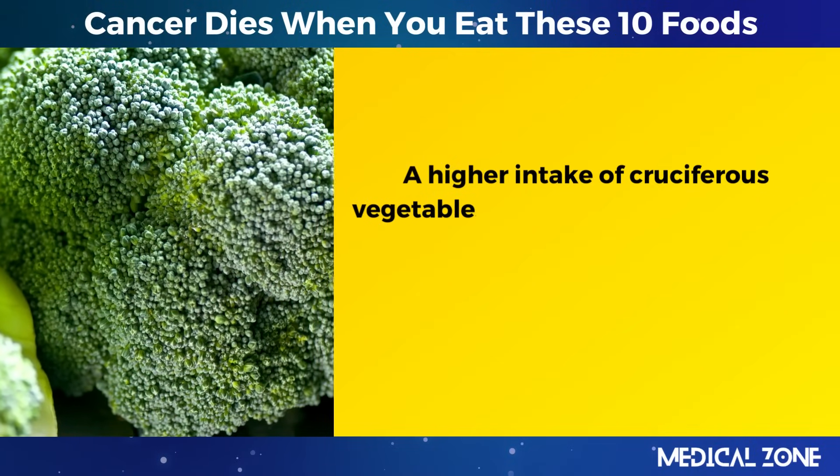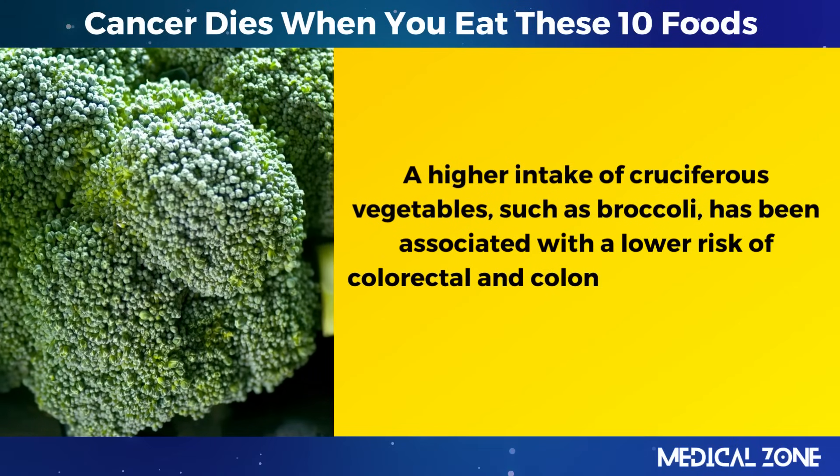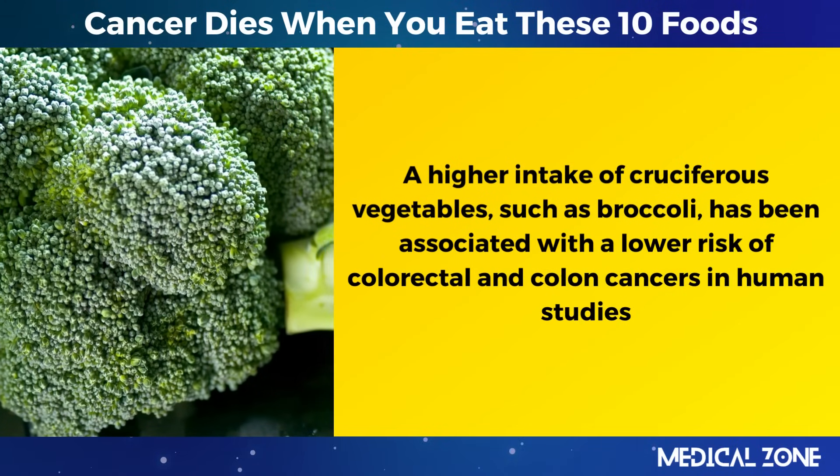A higher intake of cruciferous vegetables, such as broccoli, has been associated with a lower risk of colorectal and colon cancers in human studies.